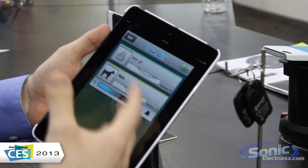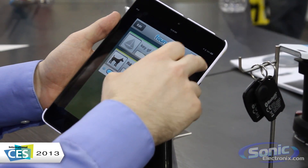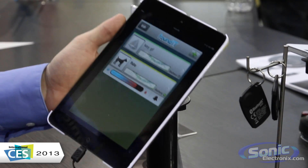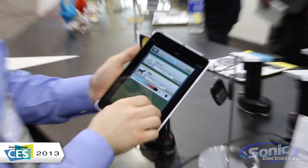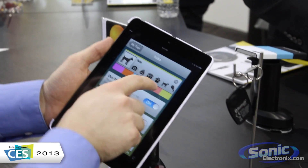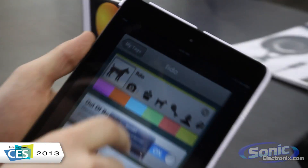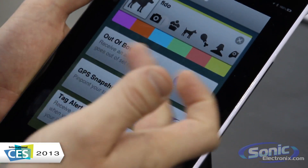So if you need to find your keys, you can use this handy app to help you do that. You can add, I believe, up to 10 different dongles on the app, so you can have tons of keys. If you have a whole fleet of dogs or whatever you want, you can track all of that. And when we go in here, we can look through all the different devices you can set up for it. They have the out-of-bounds, GPS snapshot, and your tag alert.